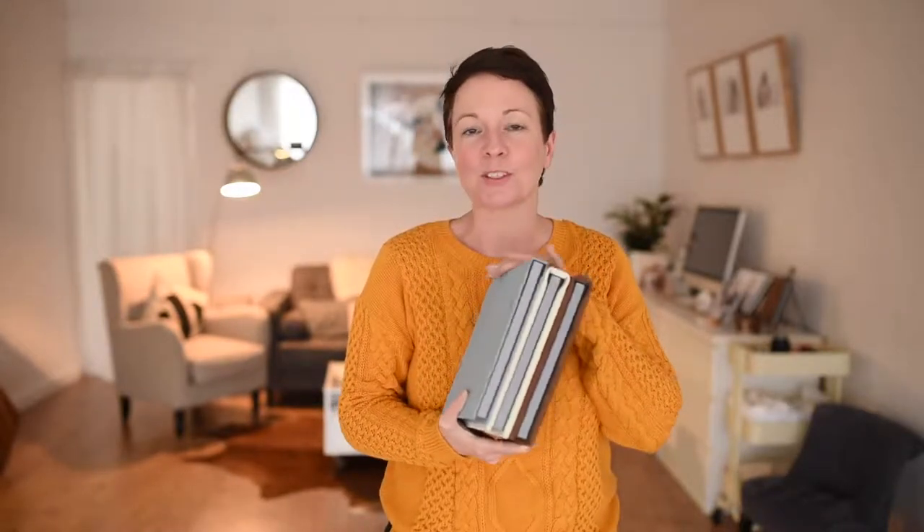Hi guys, I'm Kate, welcome to the studio, it's lovely to meet you. This is the start of a little series of videos designed to help you guys from the comfort of your own home have a look through and get familiar with the types of products that the studio creates as part of your portrait experience. We are going to start by looking through some of these beautiful eight by eight inch parent albums that are about to head home to their families.